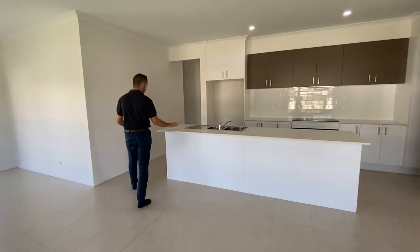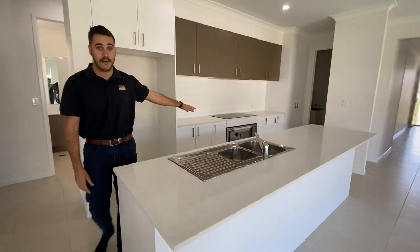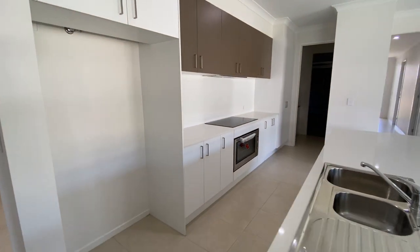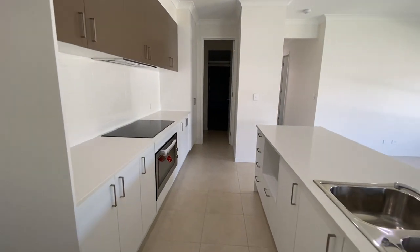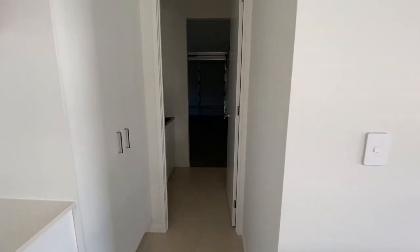Directly off your large kitchen — so ample cupboard space, bench top space, boasting 900mm appliances, oven and cooktop as well. It does connect straight through down into the double garage as well guys.